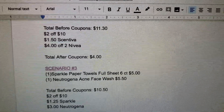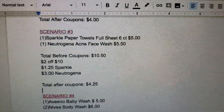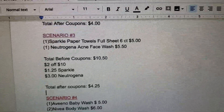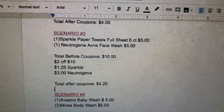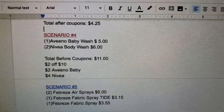It will be $1.25 off the Sparkle and $3 off the Neutrogena. Your total after coupons will be $4.25. So that's not too bad.